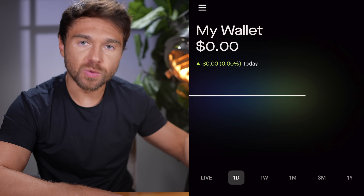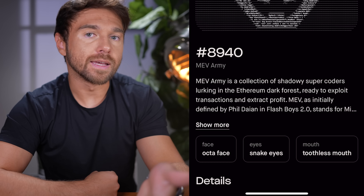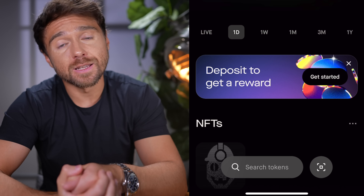SEC Chair Gary Gensler believes roughly 99% of crypto are unregistered securities he should have authority over. Because Robinhood is a massive, high-profile entity, they'll be watched closely under a microscope. That means the NFTs, tokens, and crypto you keep in this wallet could be stuck there while regulators decide what Robinhood is allowed to do. This may be why Robinhood isn't launching with the ability to send NFTs out of the wallet — they don't want to upset regulators.